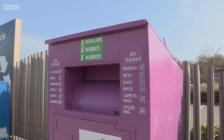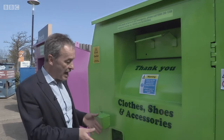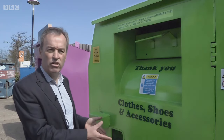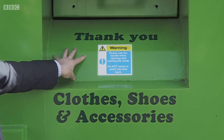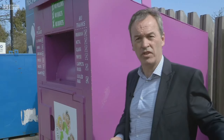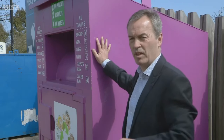Oxfam's Andrew Horton has come down to put a stop to this. The fake bank has been placed next to Oxfam's genuine banks. He advises the public to check that it's a recognised charity, look on the Charity Commission website, ensure it's registered, check for safety labels and a registered charity number. Instead of giving goods to charity, the public is giving money into the pockets of whoever is operating the bin.